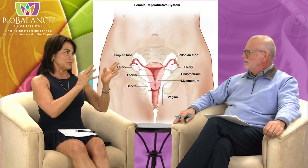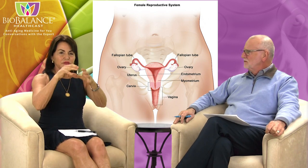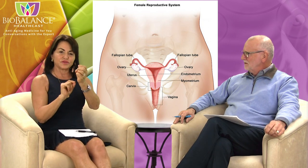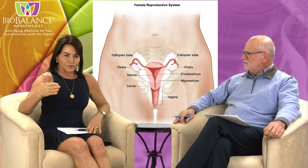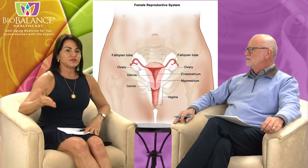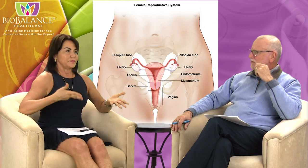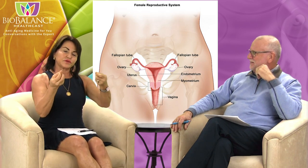The word hysterectomy means removal of the womb, so the uterus is being removed. It has nothing to do with the ovaries, and it doesn't always involve taking out the cervix. The uterus is kind of an upside-down pear, and the bottom of the pear is the cervix. Sometimes we remove the uterus and the cervix — for instance, if there's cervical disease — and sometimes we leave the cervix if the patient is healthy and has never had a bad pap smear.